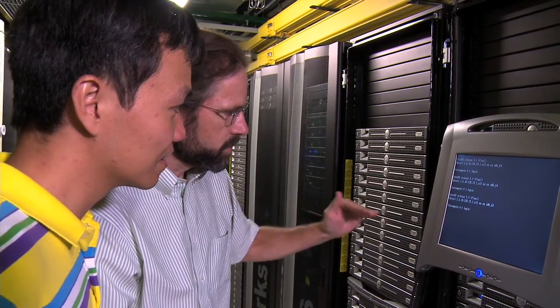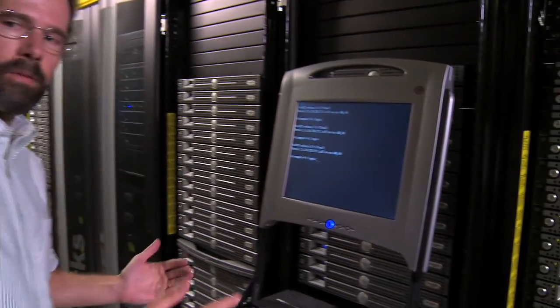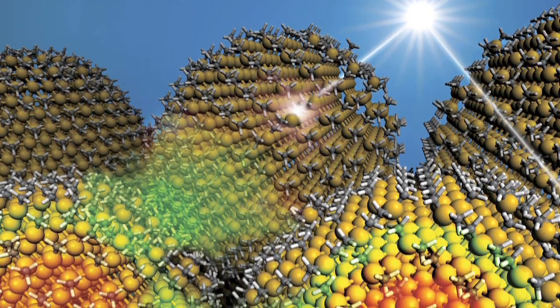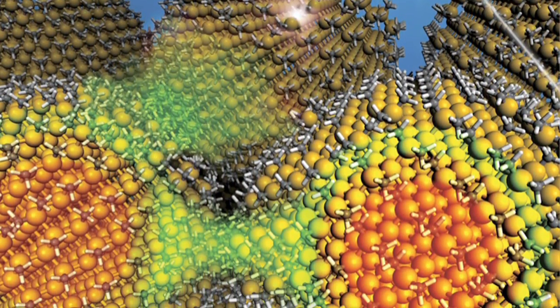I'm actually designing new materials atom by atom, putting them together and running a simulation where we can see the electrons move and the photons coming in. And we can figure out, does this new material have potential to convert solar energy in some new and exciting way?